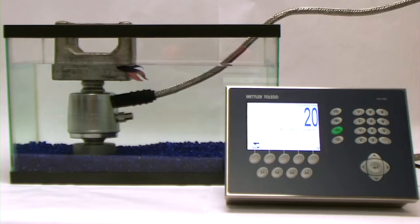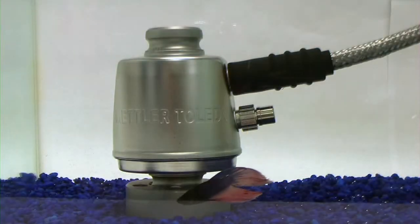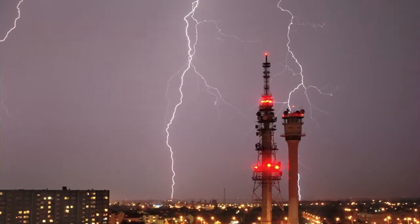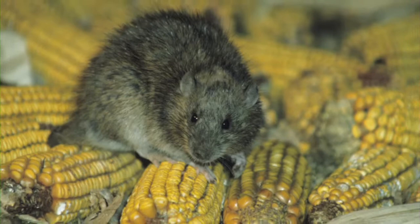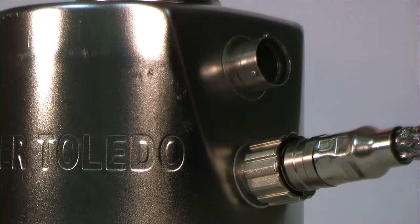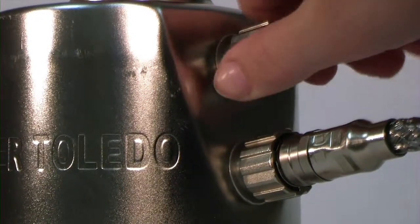The hermetically sealed PowerCell PDX load cells connect directly to the stainless steel braided cables, protecting the system from water, electromagnetic interference, and rodents in a way that other load cell cables cannot. The robustness of this cable system gives you the click of confidence.